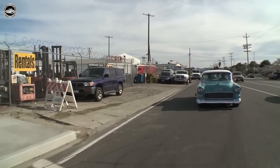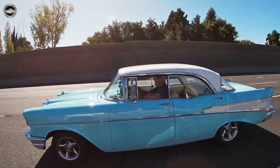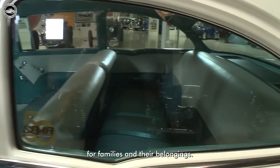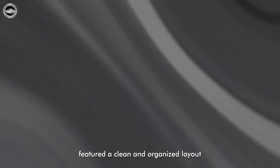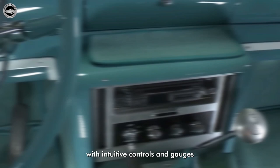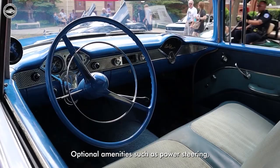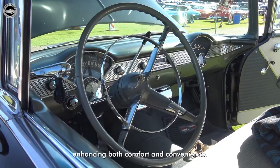The 1955 Chevrolet also showcased a well-crafted interior designed for comfort and convenience. The cabin offered generous seating for up to six passengers, providing ample space for families and their belongings. The dashboard featured a clean and organized layout with intuitive controls and gauges that were easy to read. Optional amenities such as power steering, power brakes, and air conditioning elevated the driving experience, enhancing both comfort and convenience.